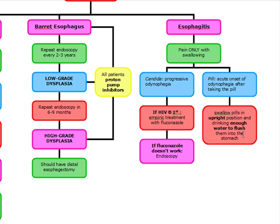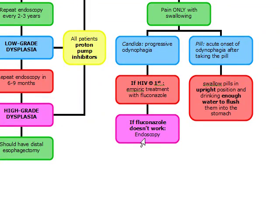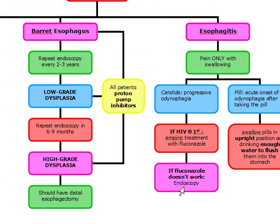Candida esophagitis is going to be a little bit different — it's going to be a progressive odynophagia. If the patient is HIV positive, we want to begin empiric treatment with fluconazole. And if fluconazole doesn't work, we're going to do endoscopy.